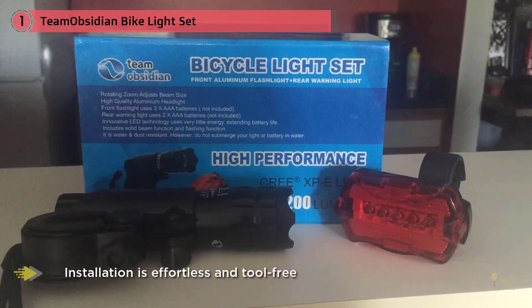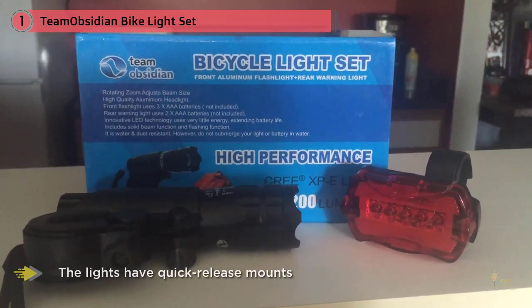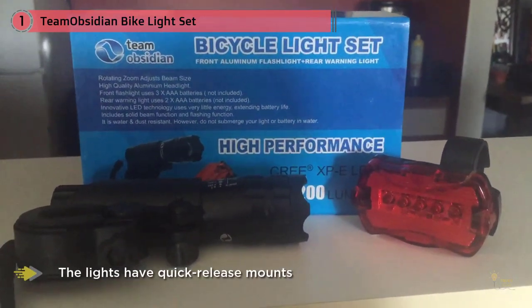There's a lot to like about this set: the headlamp produces 200 lumens, both lights have three lighting modes — high, dimmed, and flashing — and are designed to withstand water, snow, heat, and dust. Installation is effortless and tool-free, and the lights have quick-release mounts so you can take them with you and avoid potential theft.